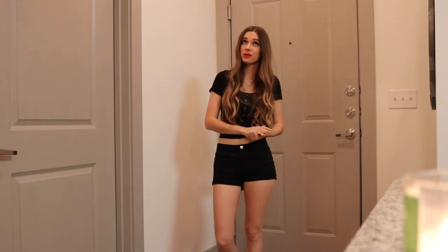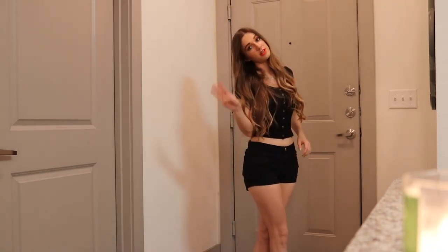Hey guys, it's Gwyneth and welcome back to my channel. Today we're doing an updated apartment tour. I uploaded an apartment tour three years ago when I first moved into this place. A lot of people have been commenting and asking me to do an updated one. I'm very much a creature of habit so not a lot has changed, but there are some things that have. I've lived here for three years and I'm now going into my final year of college.